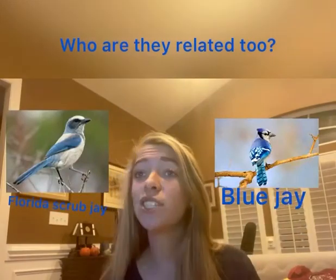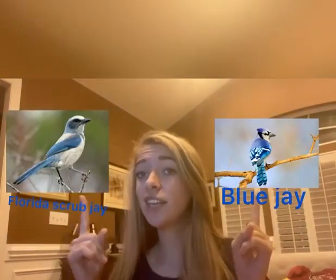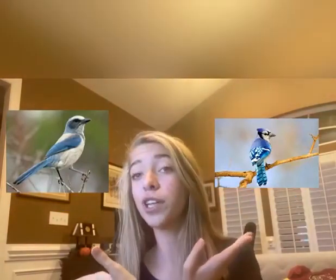Are you wondering who the blue jay is related to? They are related to the Florida scrub jay. Here they are together — blue jay, Florida scrub jay. If you can tell anything, they are definitely family.